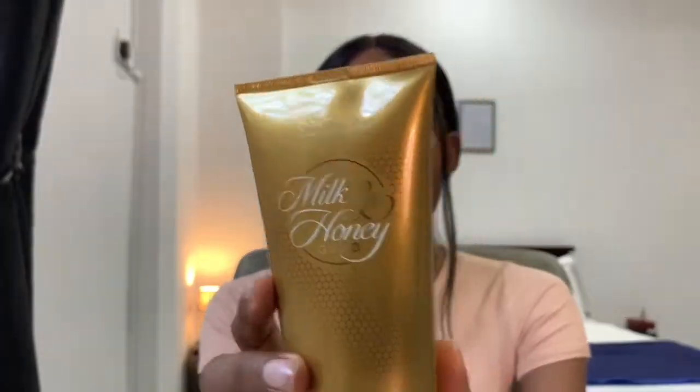That's it for the Tree Hut Vitamin C Shea Sugar Scrub. Now moving on to the Oriflame Milk and Honey Gold Body Scrub — this retailed for 10,000 Naira. The only thing is you can't just walk into any cosmetic store to buy it; you have to find their agents to purchase from.